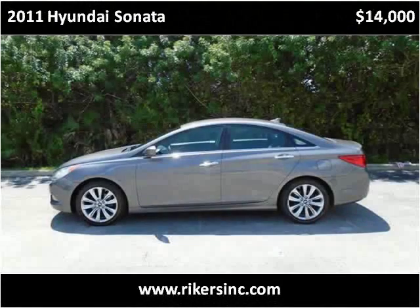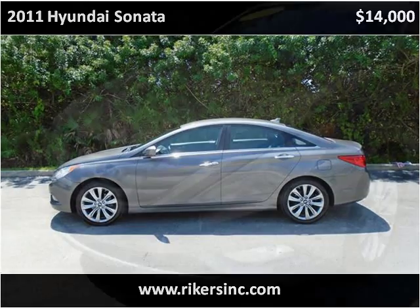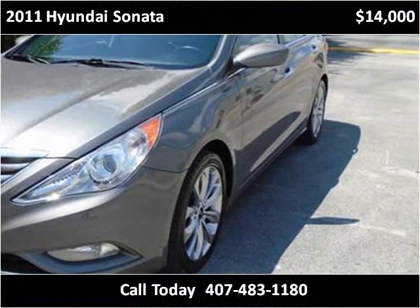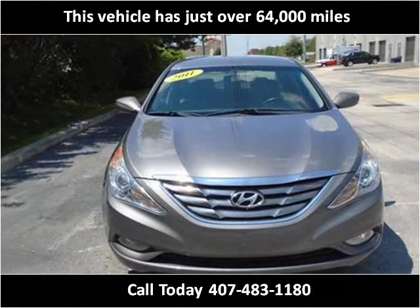This 2011 Hyundai Sonata is available from Rikers. This vehicle has just over 64,000 miles.